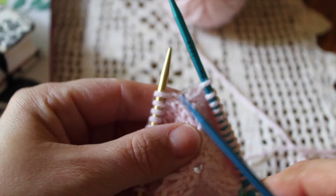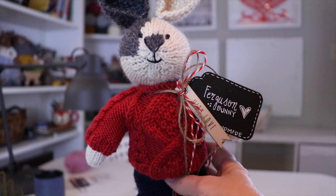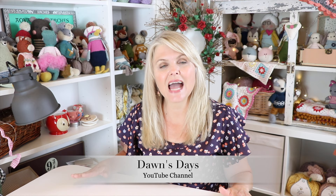Today I'm sharing my crochet and knitting bucket list and I have six different projects that I cannot wait to share with you all. I came up with this bucket list when my good friend Dawn from the YouTube channel Dawn's Days tagged me in a challenge called Top Six.